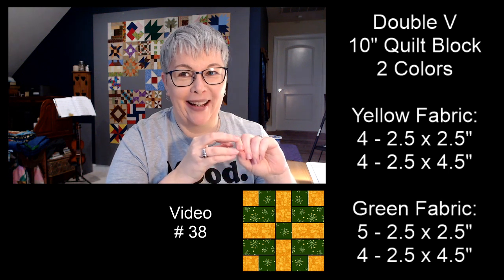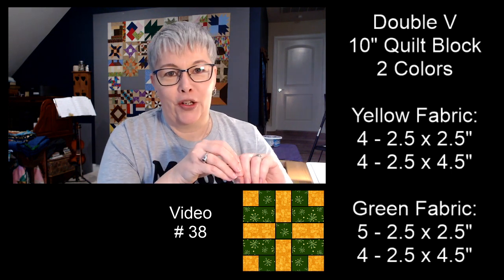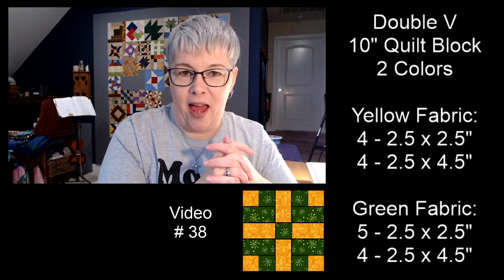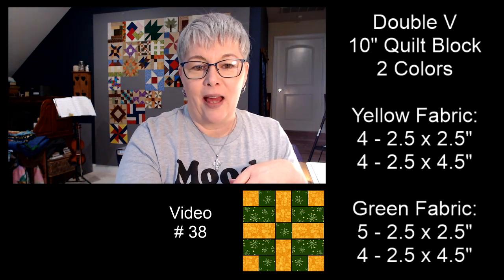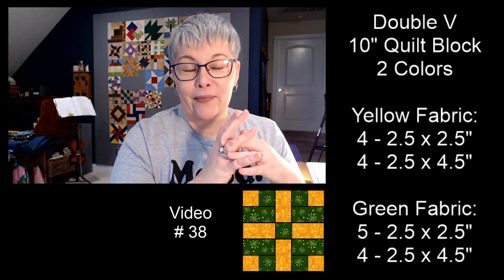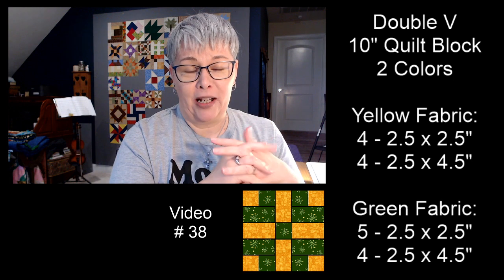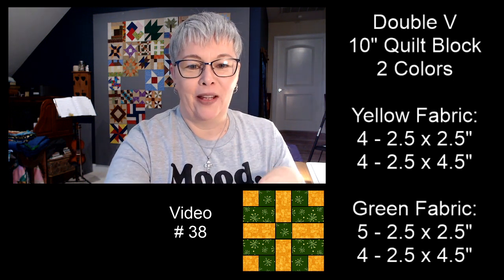It is pouring down raining here in Virginia. Hello everybody, today is Thursday April the 30th, welcome to our live. If you're watching this on the replay, thank you so much for watching. We're going to be making the double V quilt block — a 10 inch quilt block that'll finish at 10 and a half by 10 and a half. This block is very friendly to jelly rolls and extra snippets of binding you have leftover. You'll need two colors of fabric; today I'm using yellow and green, kind of reminds me of a John Deere quilt block.